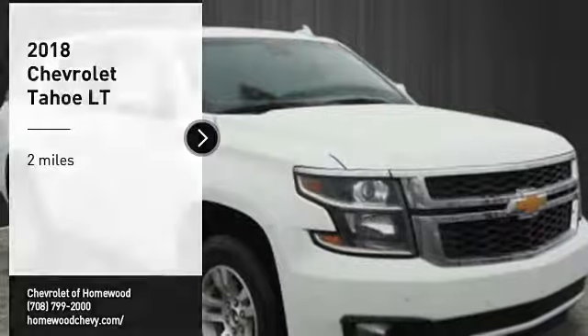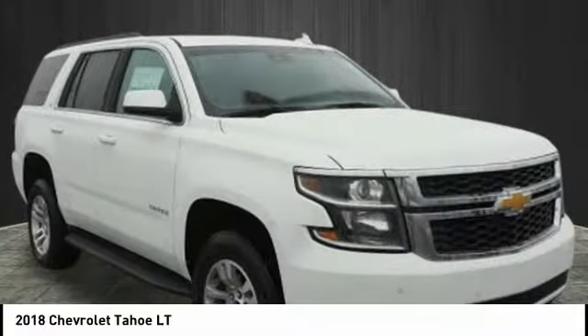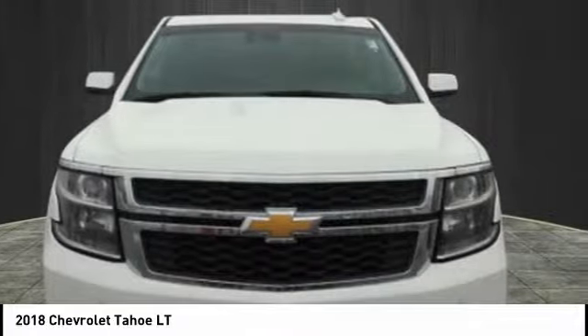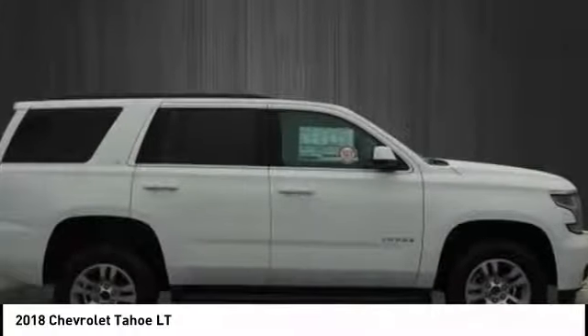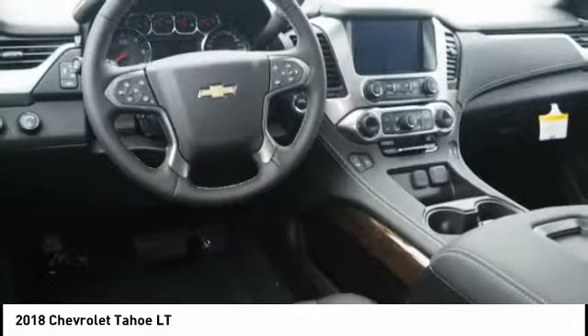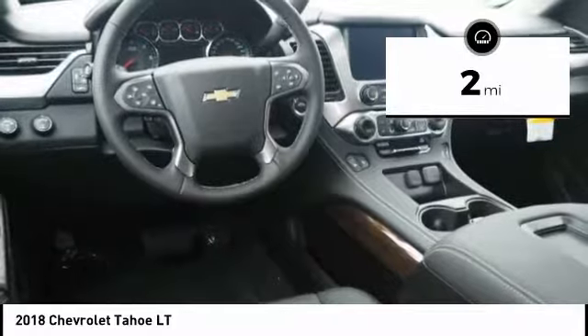Make a great choice today with the 2018 Tahoe. Tahoe has been the best-selling sports utility vehicle, accounting annually for more than 25% of all full-size SUV registrations in the United States. This vehicle has less than 100 miles.